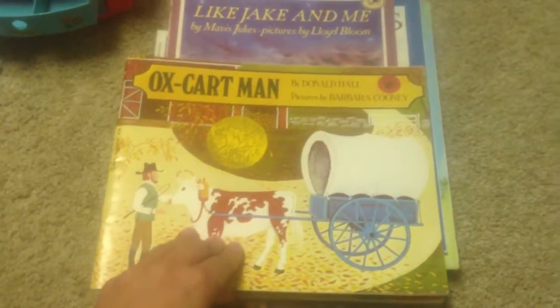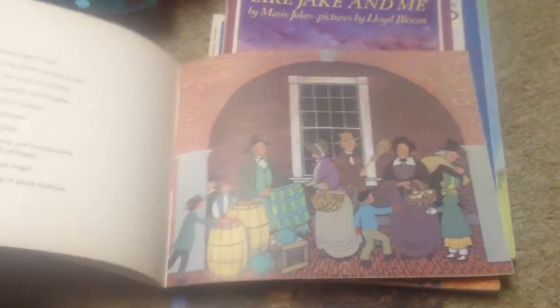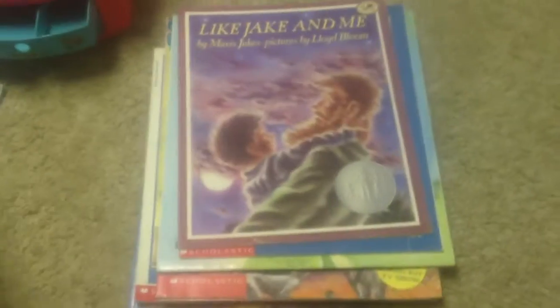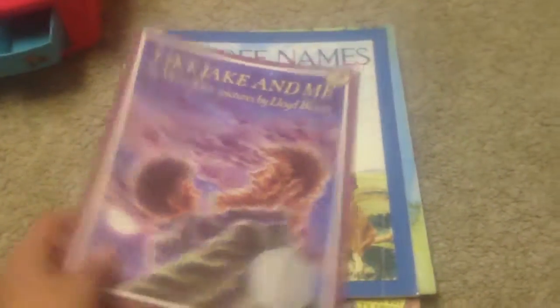The Ox Cart Man — I buy these Caldecott and Newbery books when I can find them. It seemed like a really neat book about a time long ago, a farmer and an ox cart. Like Jake and Me is another honor winner and it looked like a lot of fun, so I got this one.